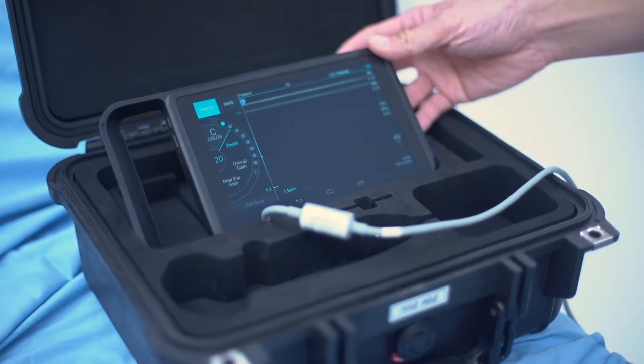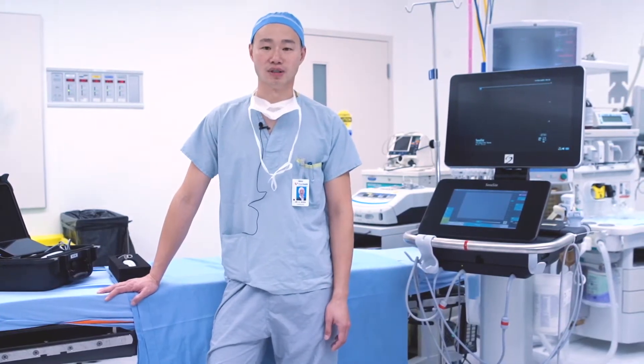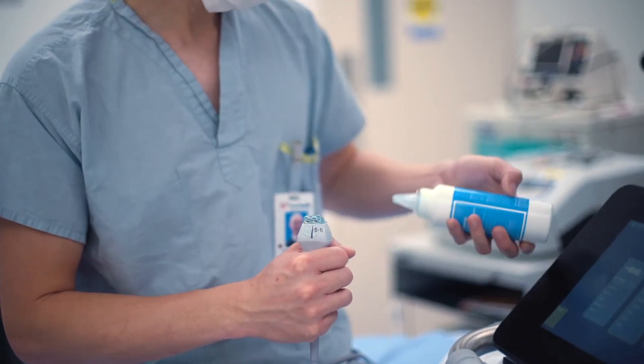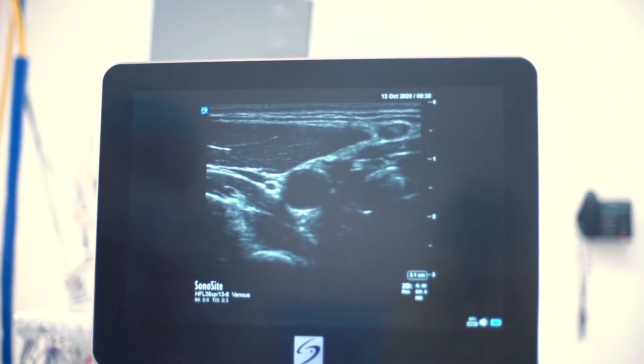We have here a portable ultrasound and we have one here that is excellent at doing regional anesthesia blocks. This is an example of what it would look like for us to be using this ultrasound to look for a vessel in my neck called the internal jugular vein.